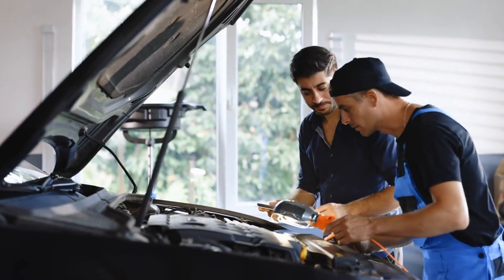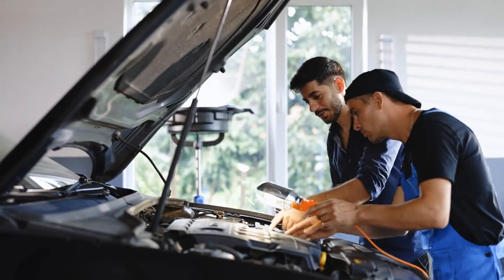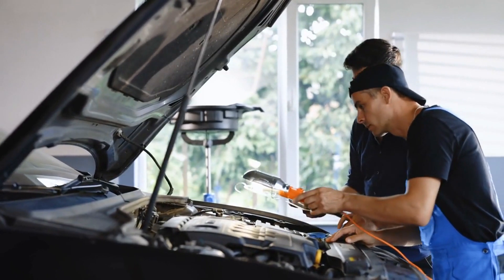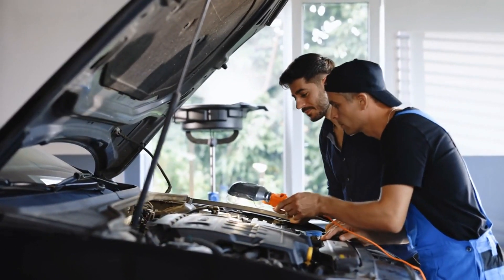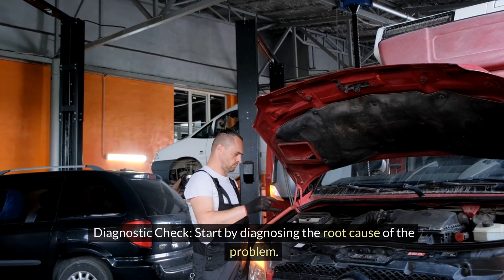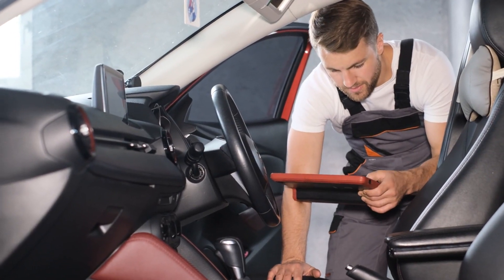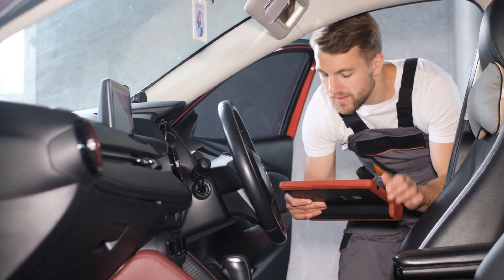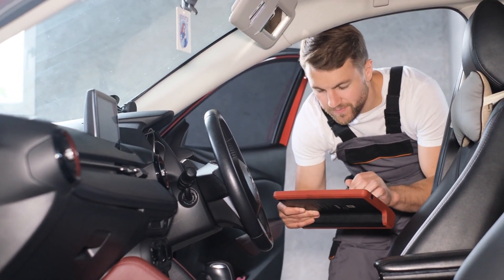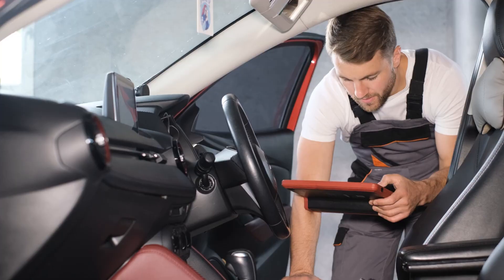Now, on to the million-dollar question: how do we banish sputtering acceleration and reclaim the smooth, exhilarating rides we deserve? Here's a step-by-step guide. Start by diagnosing the root cause of the problem — whether it's a fuel system issue, ignition system malfunction, air intake obstruction, or engine mechanical problem — a comprehensive diagnostic check by a qualified mechanic is essential.